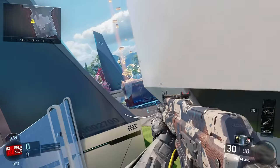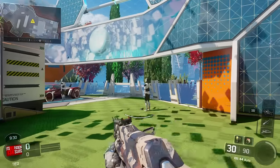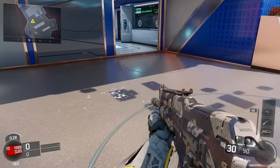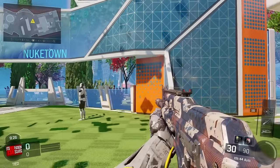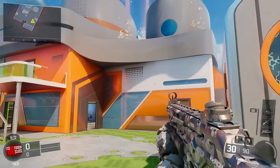I definitely recommend you guys get this if you have the money, because it's for a good cause — it helps out veterans. So this is the camo on the KN44, looks pretty nice. You got the white, the blue, and the red like splattered around. Looks nice, I like the camo, I'm going to rock this in a couple games.